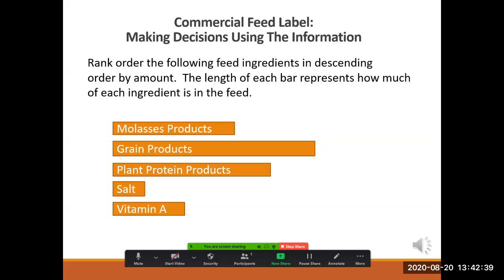Let's try this out. In this slide, we are looking at five ingredients: molasses products, grain products, plant protein products, salt, and vitamin A. At this point, it doesn't matter what these ingredients do for an animal. You just have to know that they exist, that each is present in the feed in a different amount, and all you have to do is place them in order from one to five based on their amounts. The ingredient added in the most will be first; the ingredient with the smallest amount will be last.